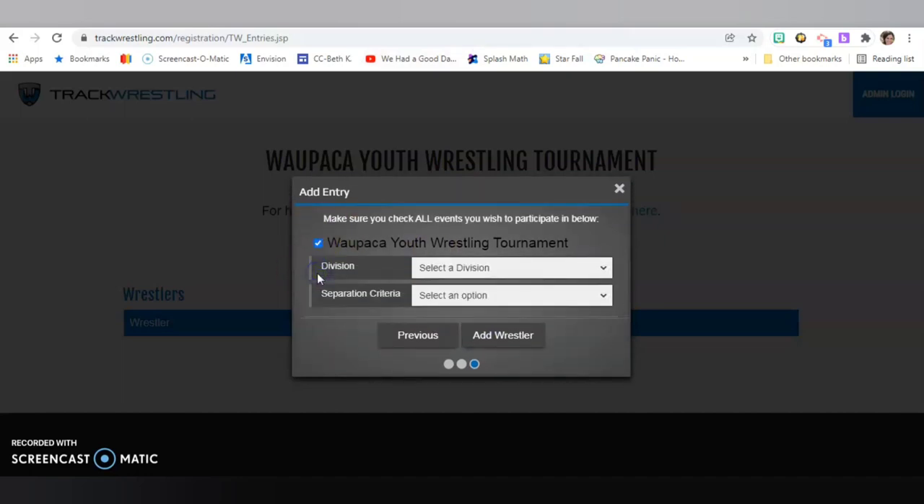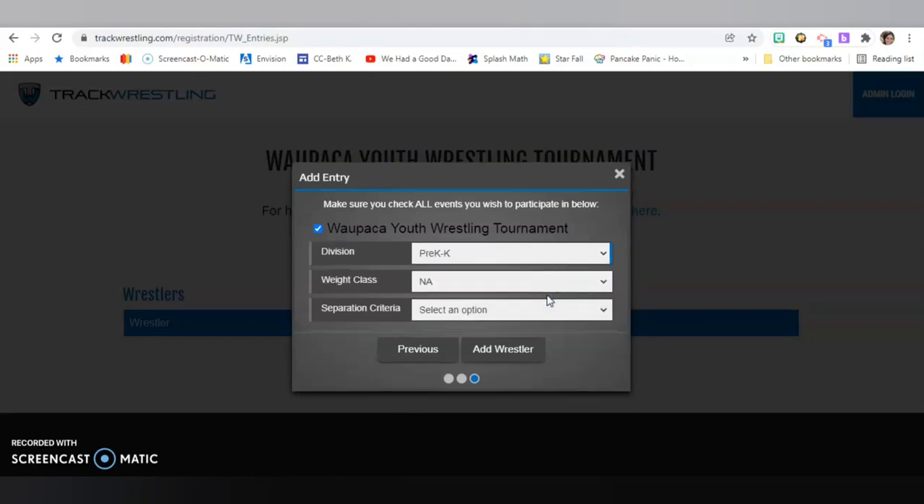Again, we'll make sure I'm registering for this tournament, and then I have to select the division I want. This one has two options: pre-K to kindergarten, or there's a girls' division. We're going to do the 4K kindergarten. At this time, the weight class is usually left N/A — there's nothing you can select there. That gets filled in later once the tournament begins, and they place you into a weight class depending on what weight you put on there.